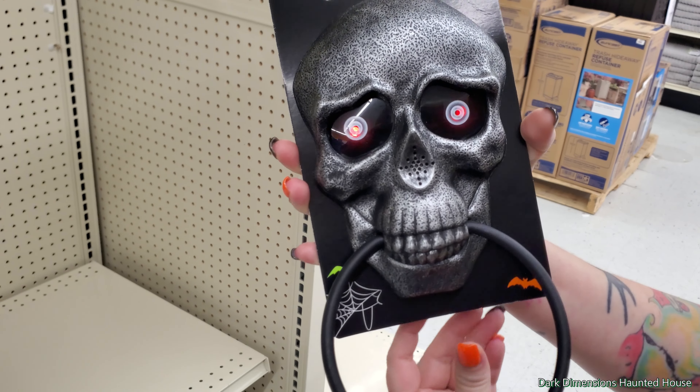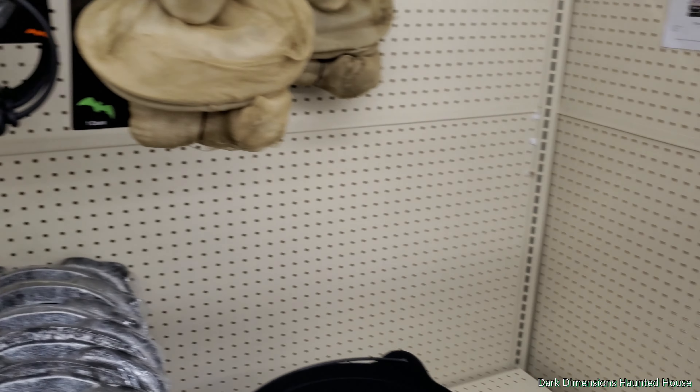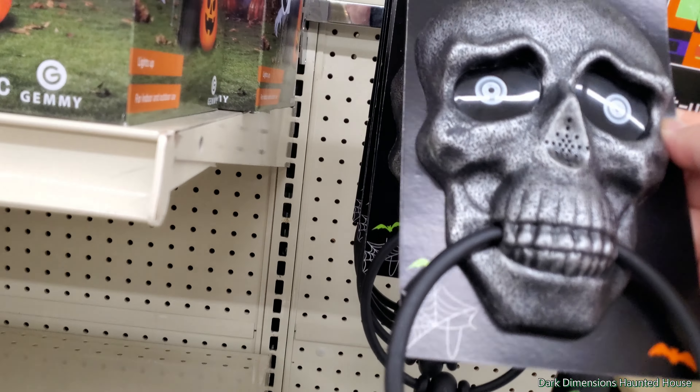So yeah, you can see they're still setting up. Shelves are kind of empty, they're bare over here. But once again, you get a sneak peek. It's gonna be like fall kind of stuff.